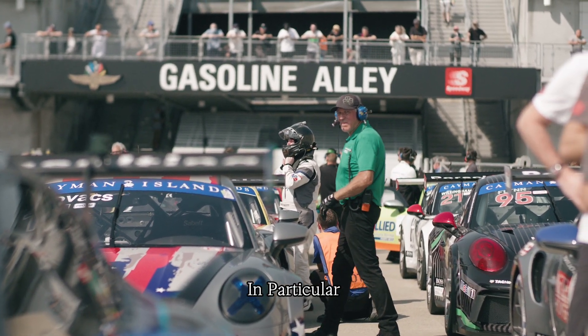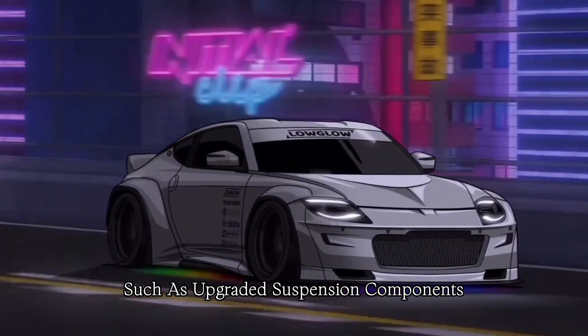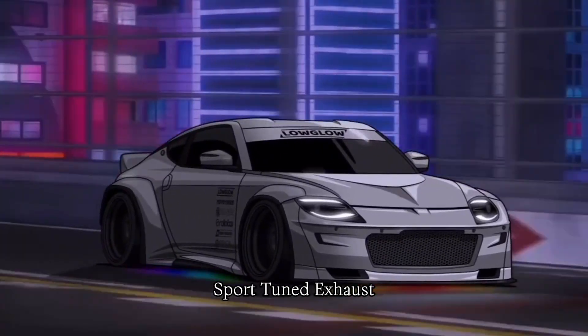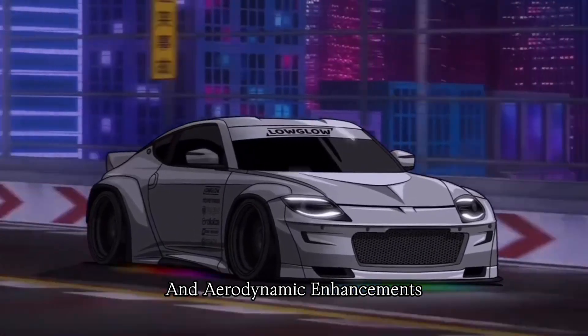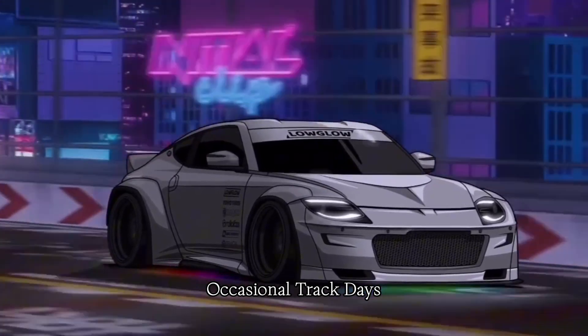The Nismo Edition, in particular, comes with track-oriented features such as upgraded suspension components, sport-tuned exhaust, and aerodynamic enhancements. This makes it appealing to those who enjoy occasional track days.